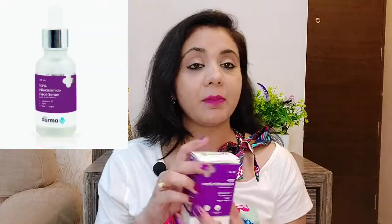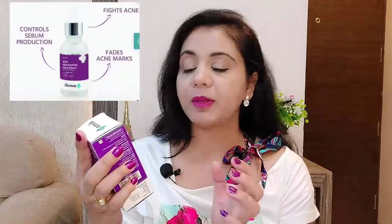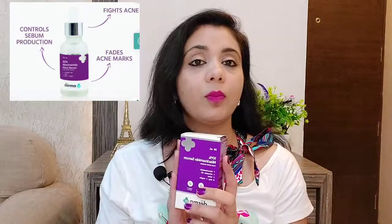The second product is a 10% niacinamide serum which has vitamin B3 and zinc. These two are very useful for our skin. Now, an important note about product details: if you are using any acid-based product, you must apply sunscreen when going out in the sun.